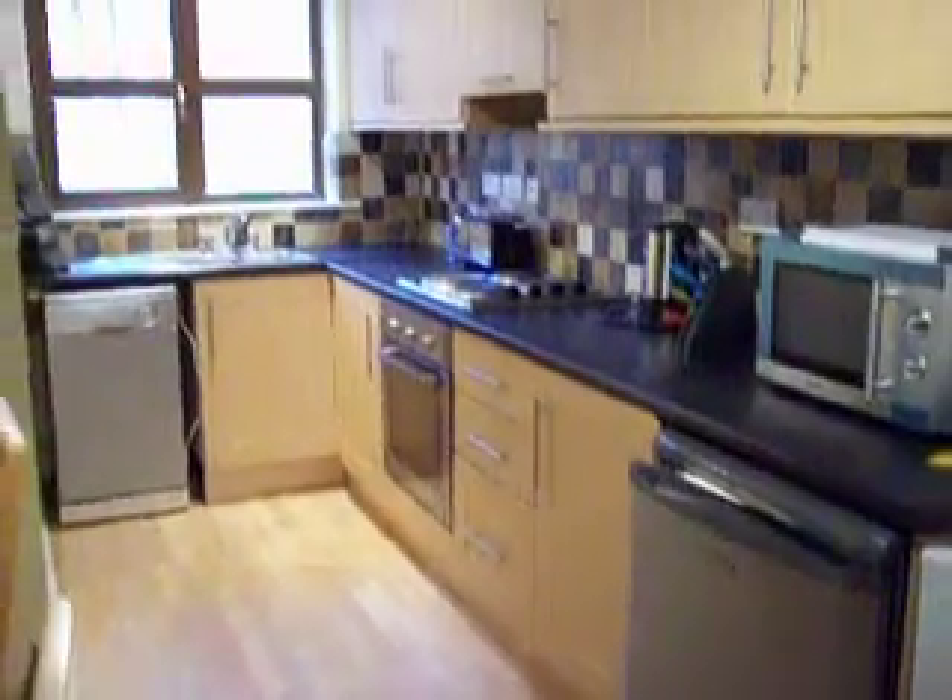You've got a fully fitted kitchen with all appliances — your electric oven, electric hob, dishwasher, microwave, fridge, freezer — and a beautiful dining area.